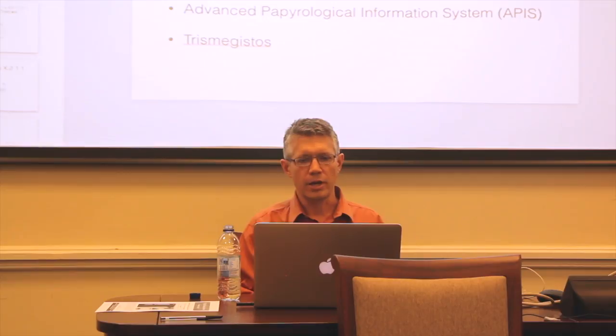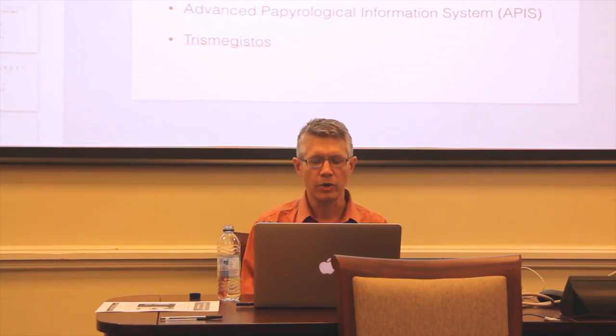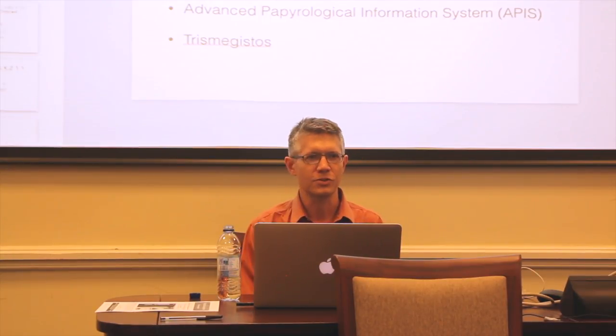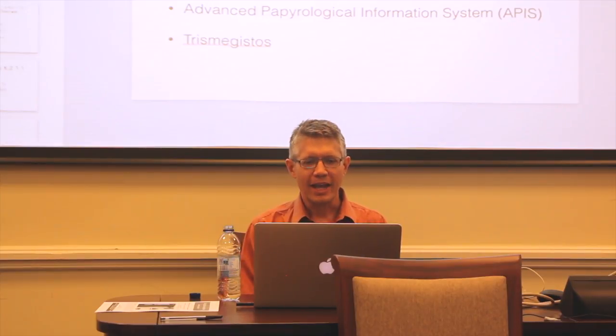That's Digital Papyrology. That site has been running now for a few years and is still going very well, except you may have noticed today it's been unavailable because there was some sort of network problem that happened while I was over the Atlantic. My colleague Ryan Baumann is fighting with Duke OIT to try and diagnose the problem, so we should all think nice thoughts about Ryan.